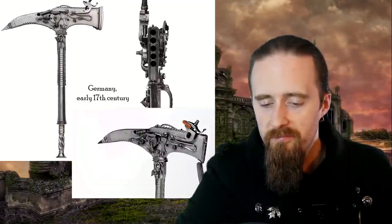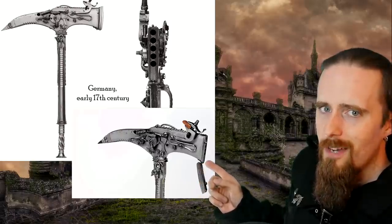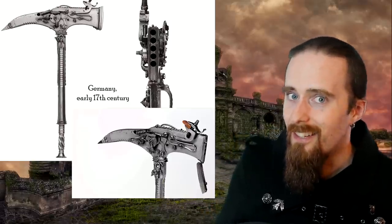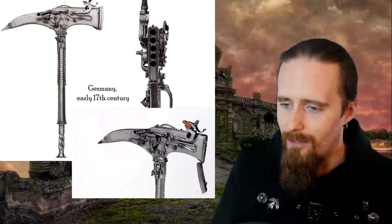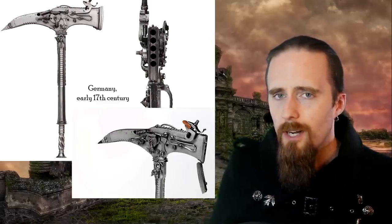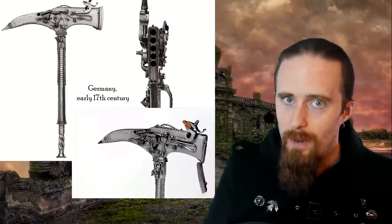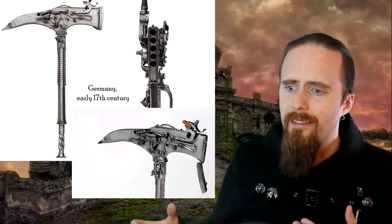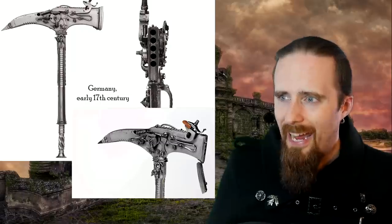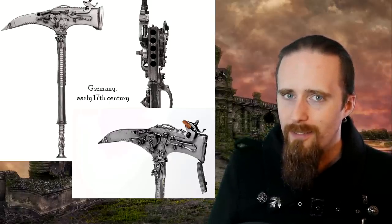It gets way stranger though. Look at this thing. This is from early 17th century Germany — the hammer face flips down to reveal five barrels. That's pretty unique. And if I had seen this as a drawing, I would have just dismissed it as silly animation. But it is real, apparently. The most astonishing thing I find about this is: who thought it would be a good idea to put a delicate wheel lock mechanism — those were already known back in the day to be hard to maintain and easy to break — at the striking end of a heavy impact weapon? What could possibly go wrong? It also looks rather awkward to handle and aim. I guess you can't really aim it — it's just vaguely pointed in the direction of whatever you want to destroy, and hope for the best.